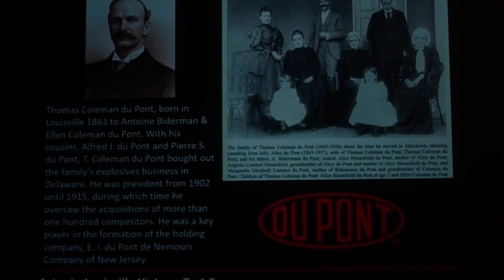In the early 1900s, the Wilmington DuPonts contacted the Louisville DuPonts saying they were getting ready to sell the company. The Louisville DuPonts said no, and moved back to Wilmington to save it. Thomas Coleman DuPont, born in Louisville in 1863 to Antoine and Ellen DuPont, led the family back to Wilmington. They diversified the DuPont Corporation — instead of just gunpowder, they got into chemicals and other enterprises, transforming the company into what we know today. Without the Louisville DuPonts and their entrepreneurial spirit, the DuPont Corporation most likely would not exist today.